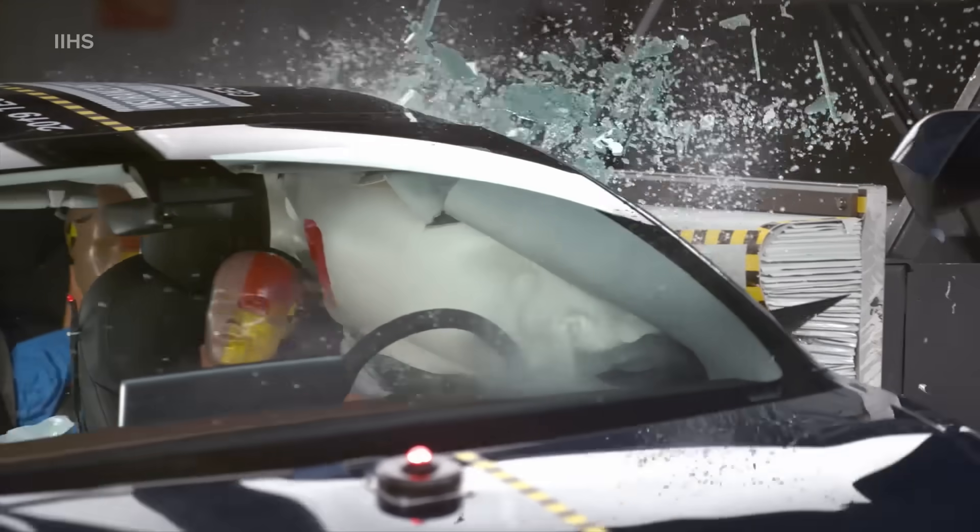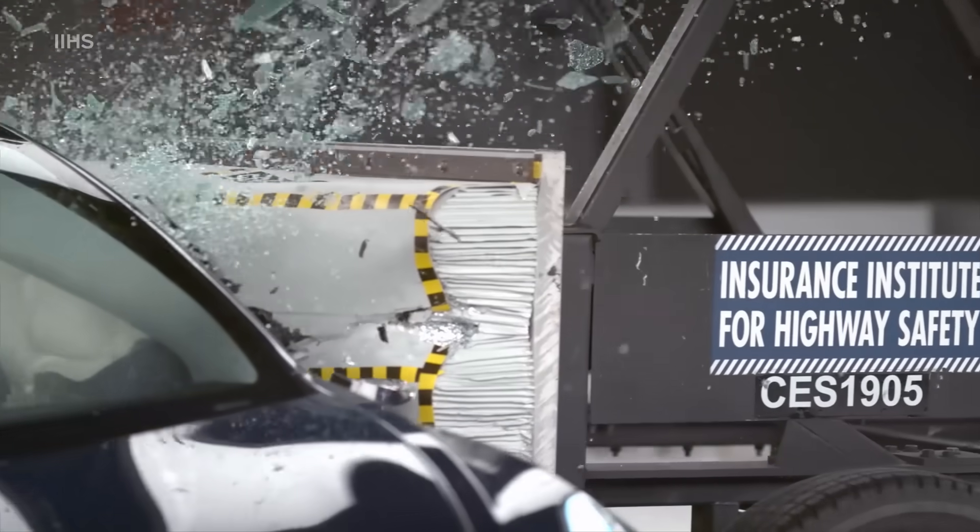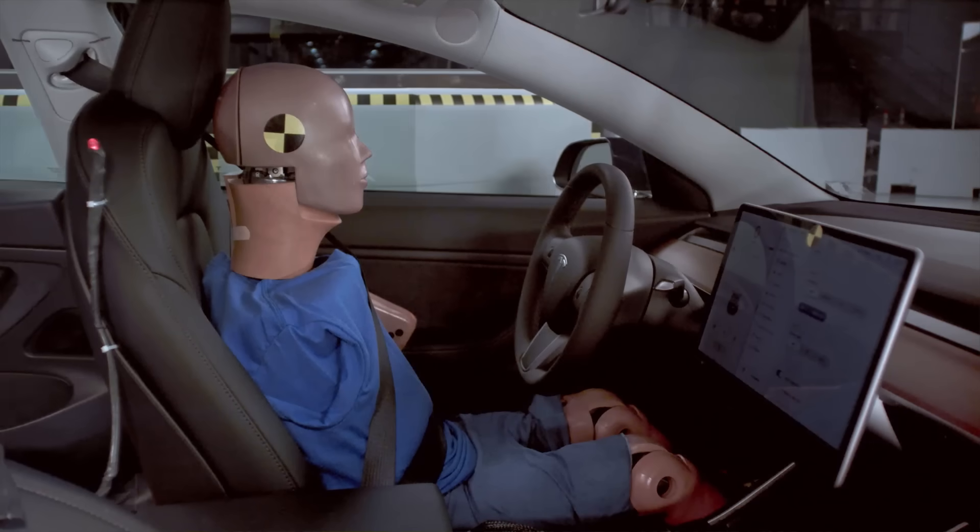Tesla has long touted the super safety of their crash technology. And now, the evidence is in.